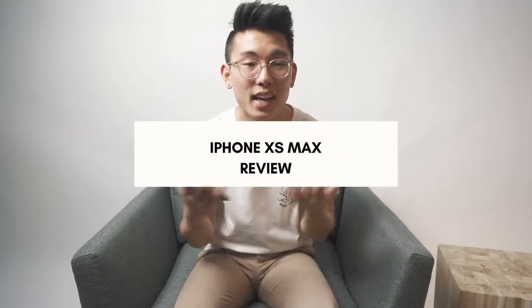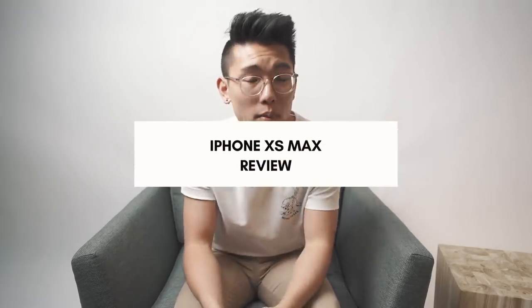Greetings and salutations friends, it's your boy Nick Che coming back with another video. Today we are reviewing the iPhone XS Max. I got this a couple months ago — over Christmas in December — so it's been a couple months since I've had the phone and been able to play around with it. I thought I'd share my impressions with you guys.